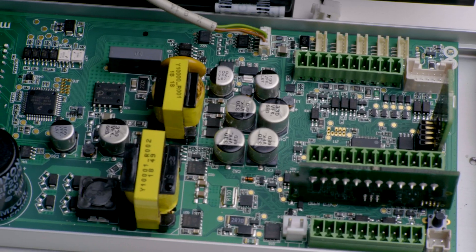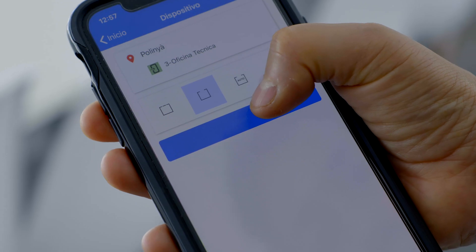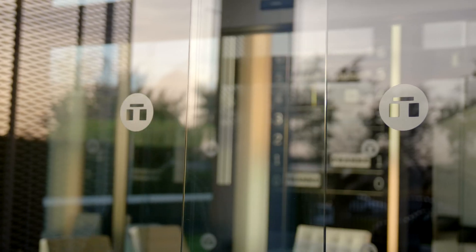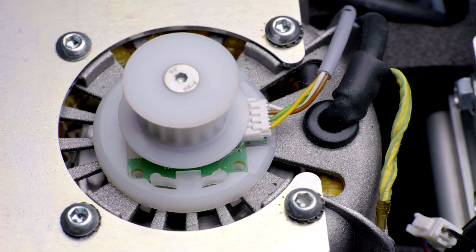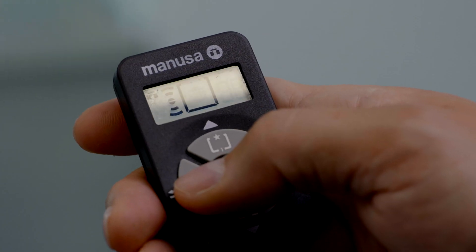The Visio Plus operator also includes IoT, Internet of Things technology, which streamlines the connectivity and remote control of the door and provides the assembly with new functions and advantages, making it safer and more versatile, flexible and adaptable.